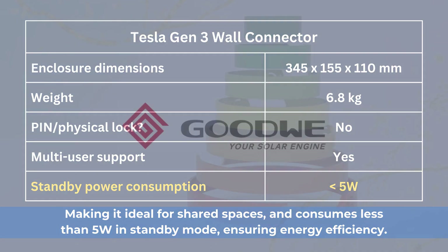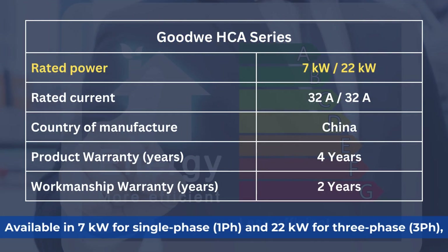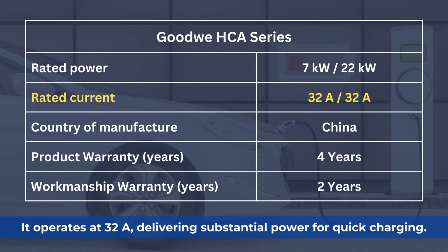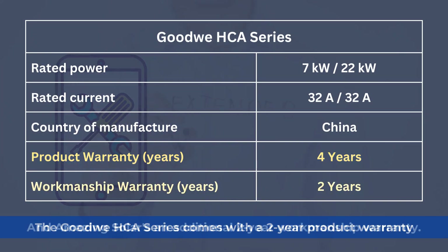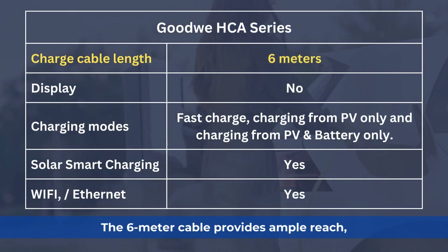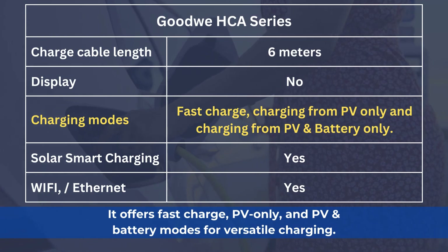Goodwee HCA Series — Silver category. The Goodwee HCA series is a versatile charger that caters to both single-phase and three-phase power requirements. Available in 7 kW for single-phase and 22 kW for three-phase, it operates at 32A, delivering sustainable power for quick charging. Produced in China, it is known for its reliability and affordability. The Goodwee HCA series comes with a two-year product warranty and Amazing Solar's additional two-year workmanship warranty. The six-meter cable provides ample reach, and although it lacks a display, it offers fast charge, PV only, and PV and battery modes for versatile charging.